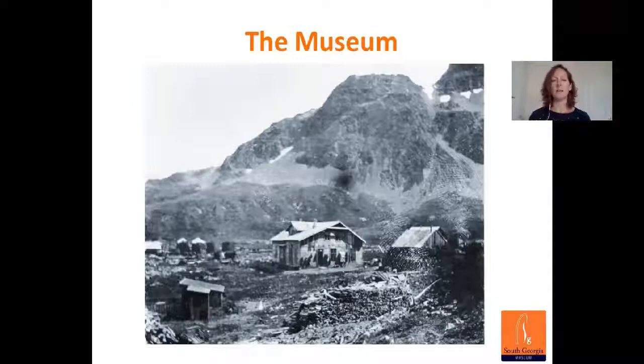The museum is located in an old whaling station in Grytviken. The building was once the original manager's house and centre of administration in the whaling station. The image here was taken in 1906 — that building was built in Norway and shipped down to South Georgia and erected on site in 1906. Unfortunately, that building was destroyed in a fire and was rebuilt in 1914. Whaling ceased in South Georgia in 1964, and the building was dormant for over 20 years before opening to the public in 1992.